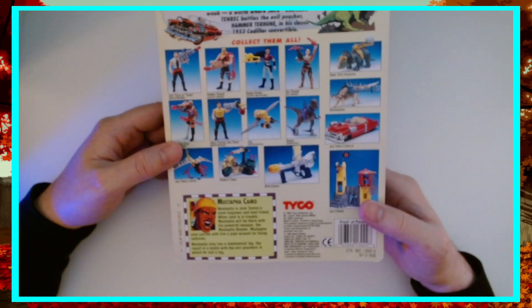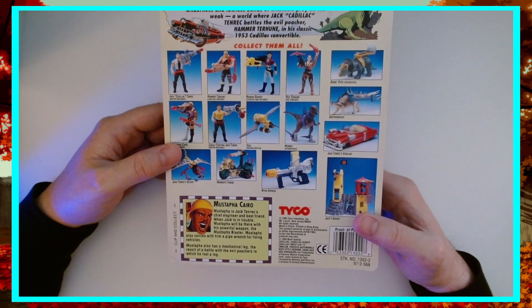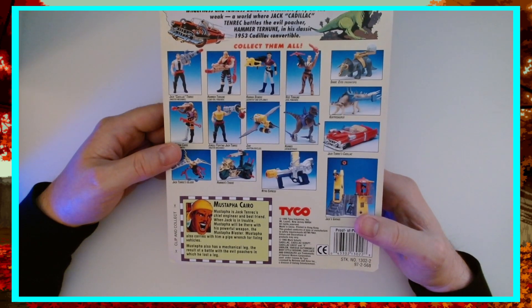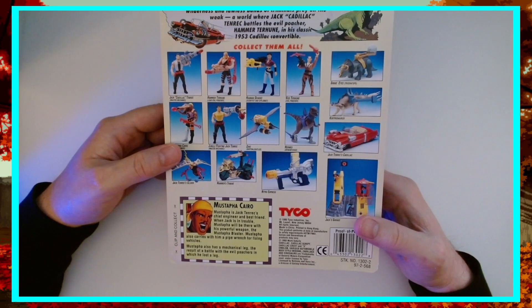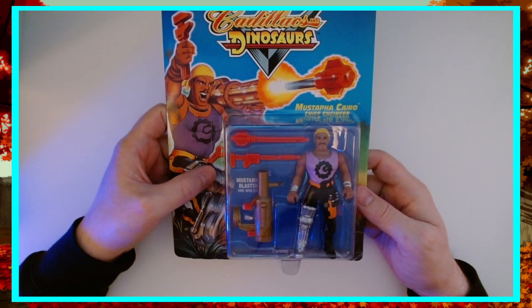Mustafa Cairo is Jack Tenric's chief engineer and best friend. When Jack is in trouble, Mustafa will be there with his powerful weapon, the Mustafa Blaster. Mustafa also carries a pipe wrench for fixing vehicles. Mustafa also has a mechanical leg — the result of a battle with evil poachers in which he lost the leg. Part man, part machine, all Mustafa.